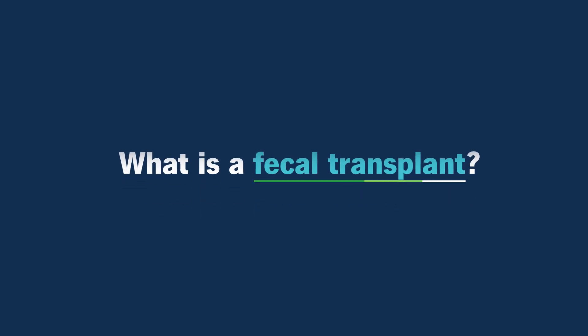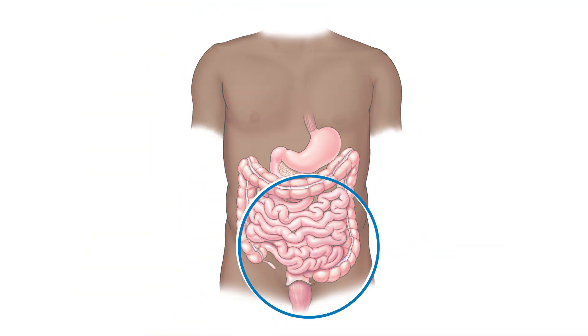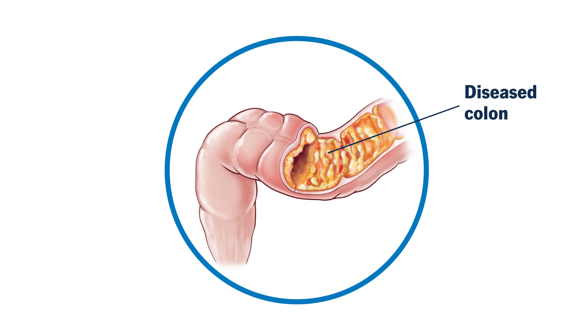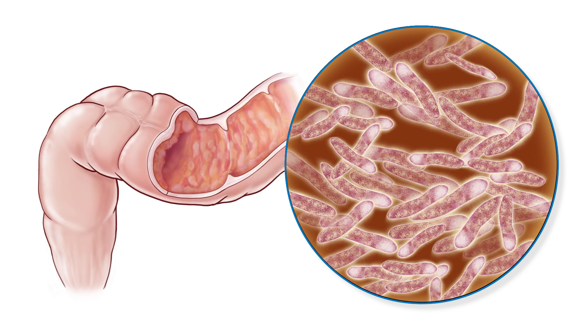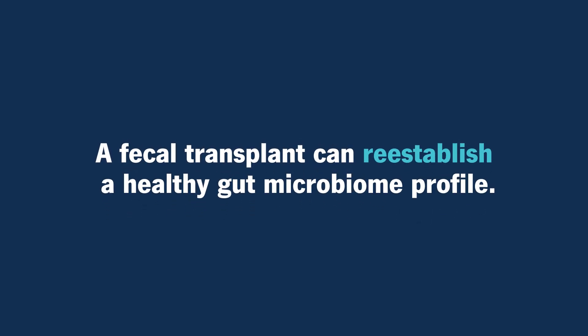What is a fecal transplant? A fecal microbiota transplant is a medical procedure. Healthy stool is obtained from a donor and transplanted into someone that has unhealthy stool or a diseased colon. Our gut is full of microbes, both good and bad, but there can be circumstances where the bad microbes overtake the good microbes. A fecal transplant can be a way to re-establish a healthy gut microbiome profile.